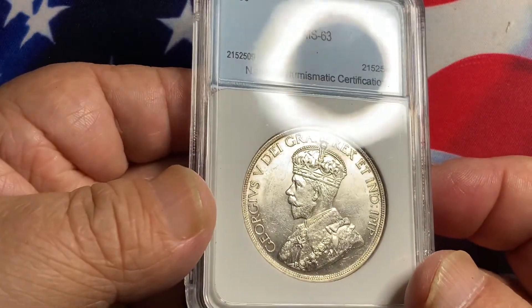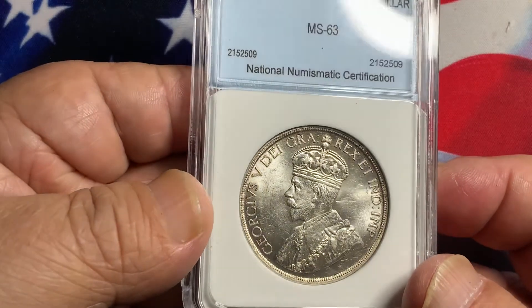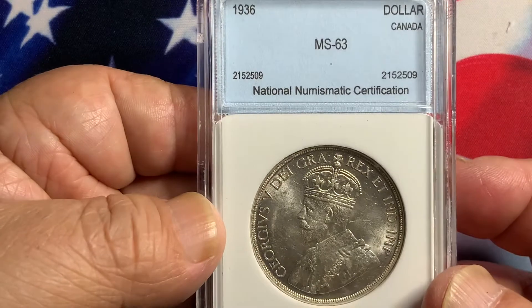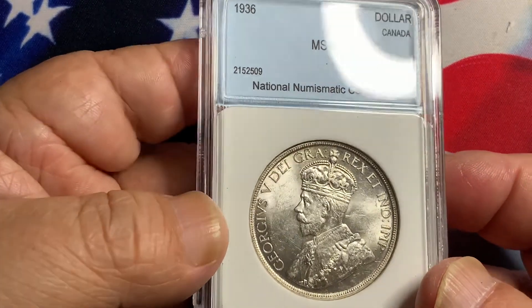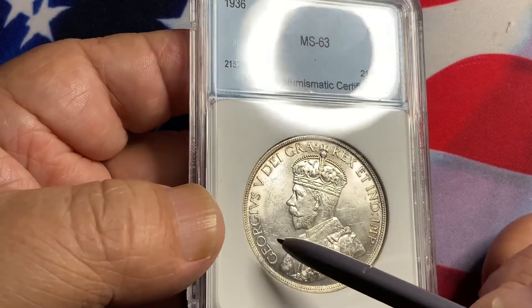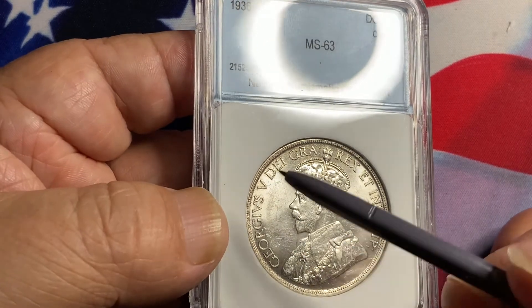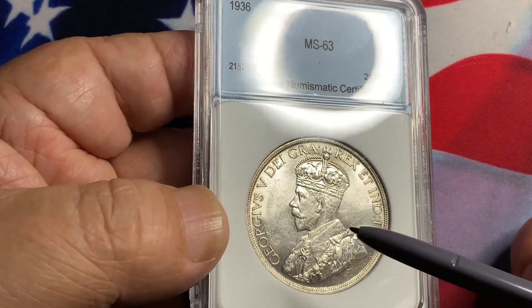What we have here is a nice lustrous coin with very nice detail. This is graded NGC 63, and like I said, when you buy coins in a slab, buy the coin not the slab. This one has some contact marks in front of the face and also on the back, but it has nice overall luster. It is a nice brilliant coin with very nice detail.